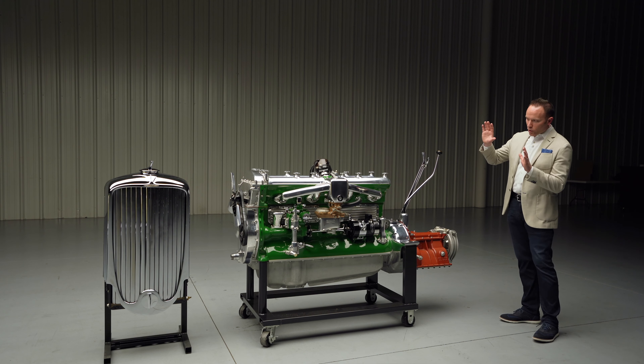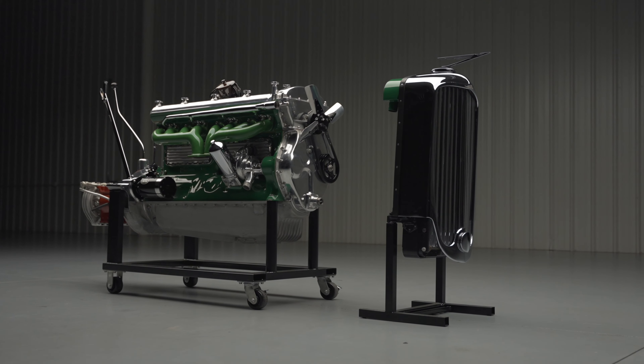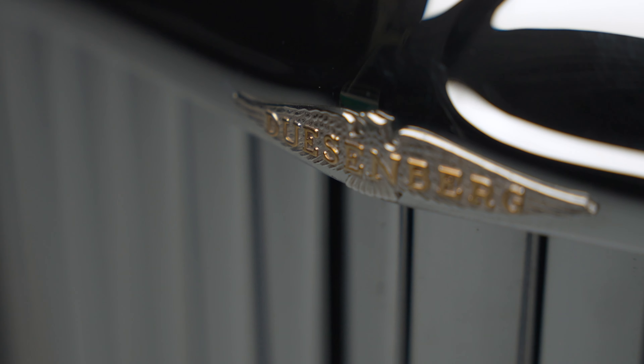Hi everyone, it's John Kruse here at Worldwide Auctioneers, and we have a special offering at this year's Scottsdale auction right here — a Duesenberg Model J engine, J432.